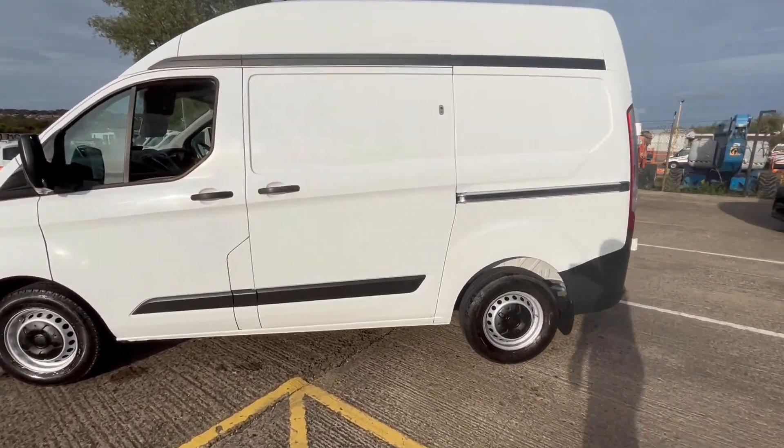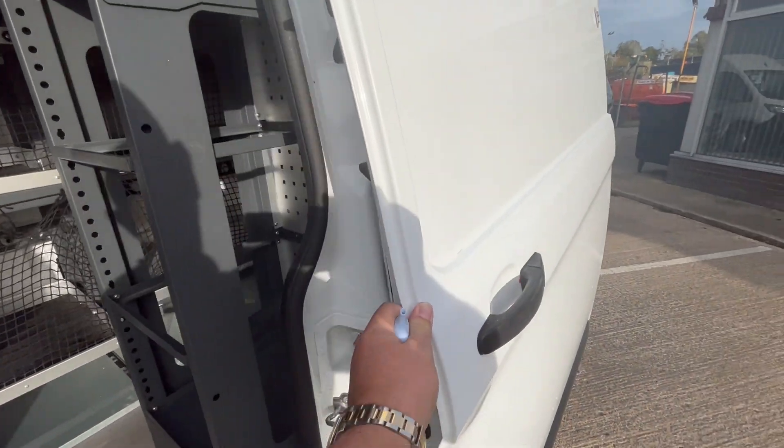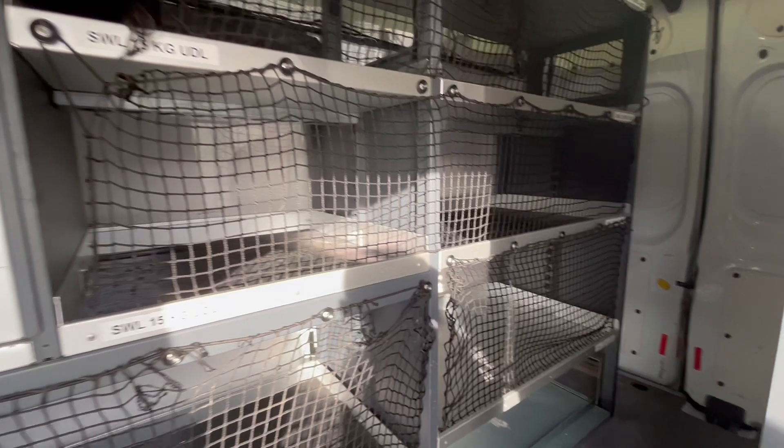We can take the shelves out if nobody wants them. Extra security lock on the side loading door. Lock box there, shelves all the way through.